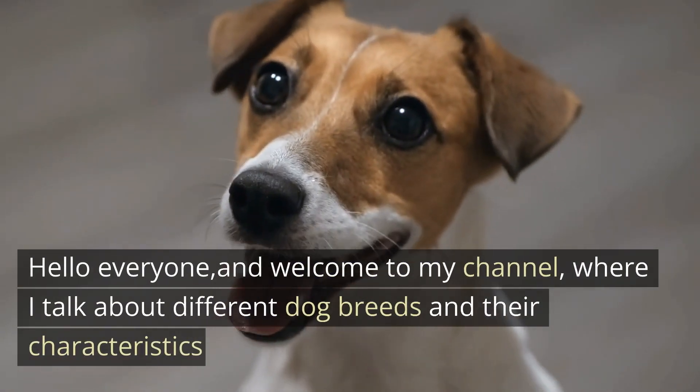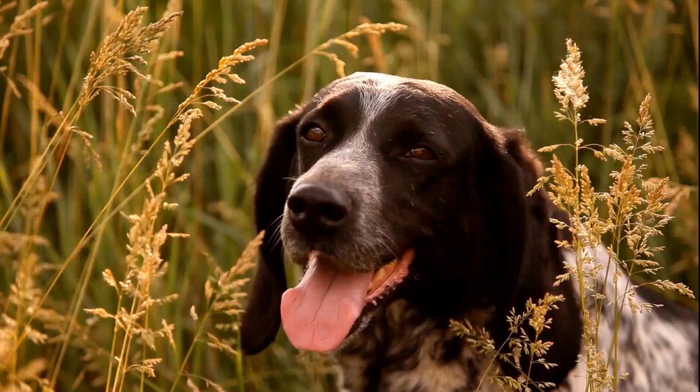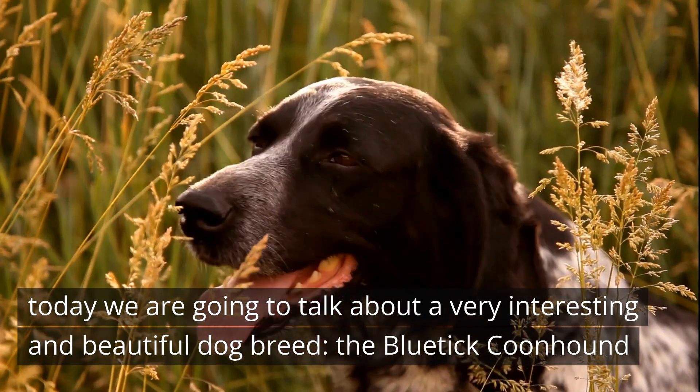Hello everyone, and welcome to my channel, where I talk about different dog breeds and their characteristics. Today we are going to talk about a very interesting and beautiful dog breed, the Bluetick Coonhound.